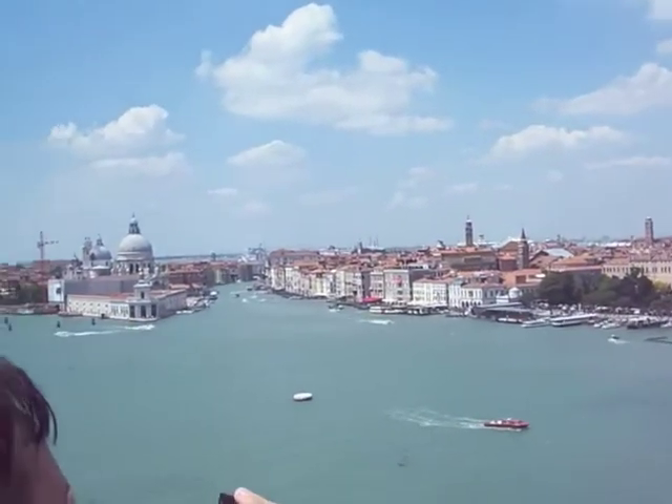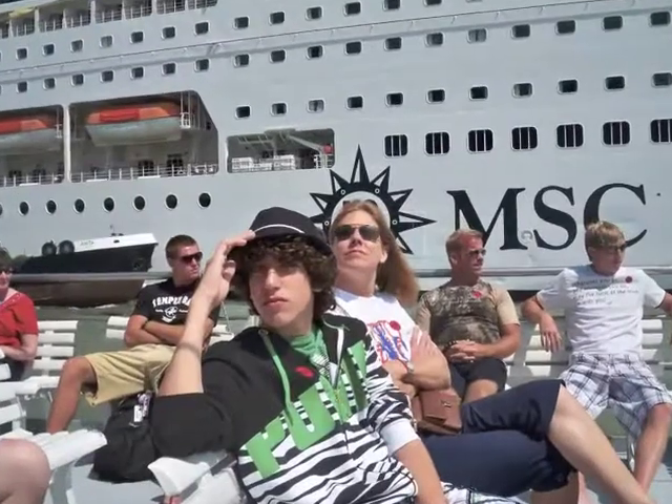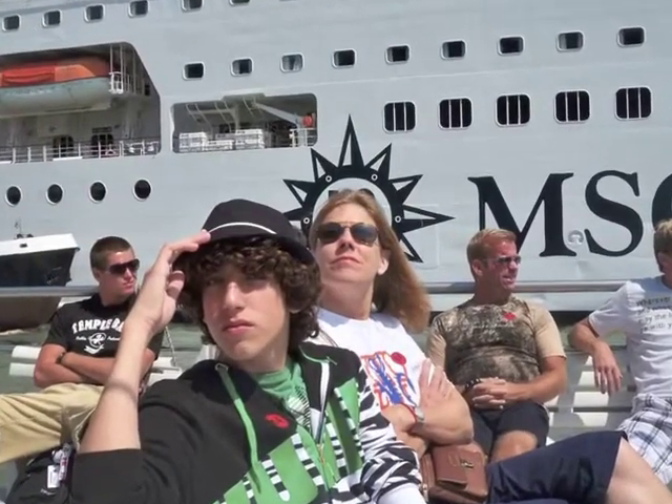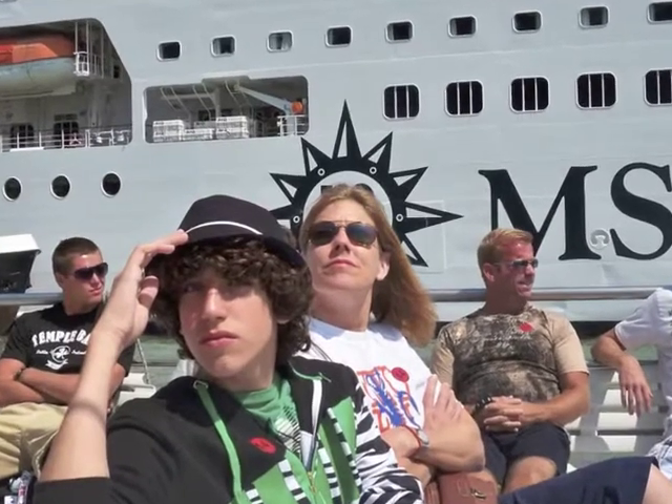No sooner did we dock than it was on another tour boat. I love the way the shot shows Anna as we pass this other cruise ship — it makes her look like the Statue of Liberty.